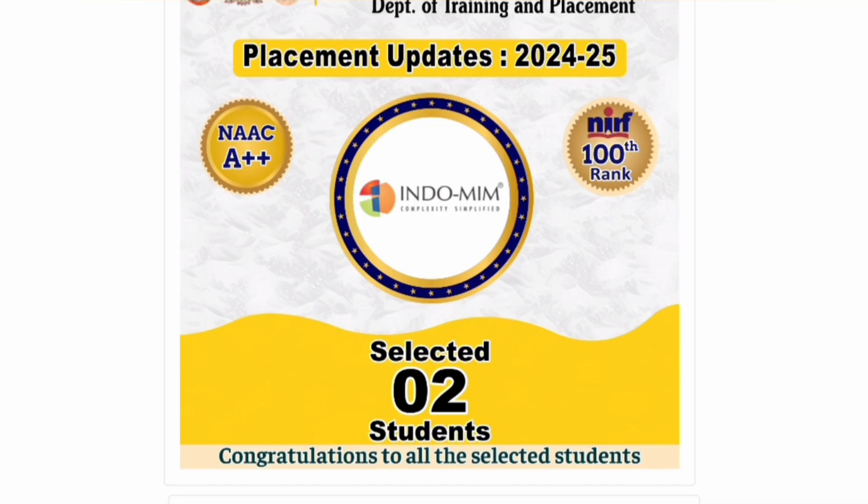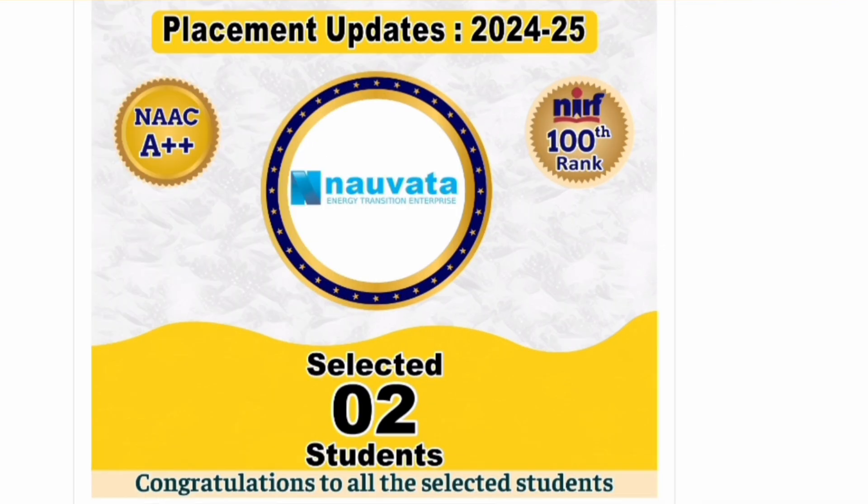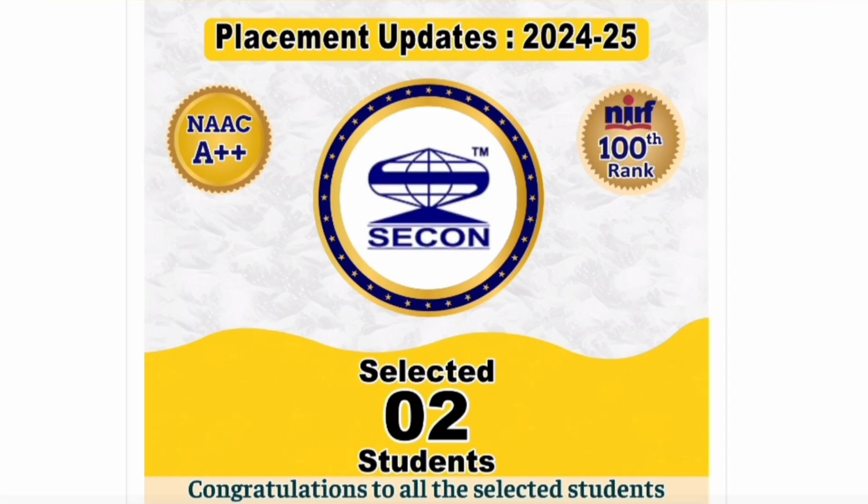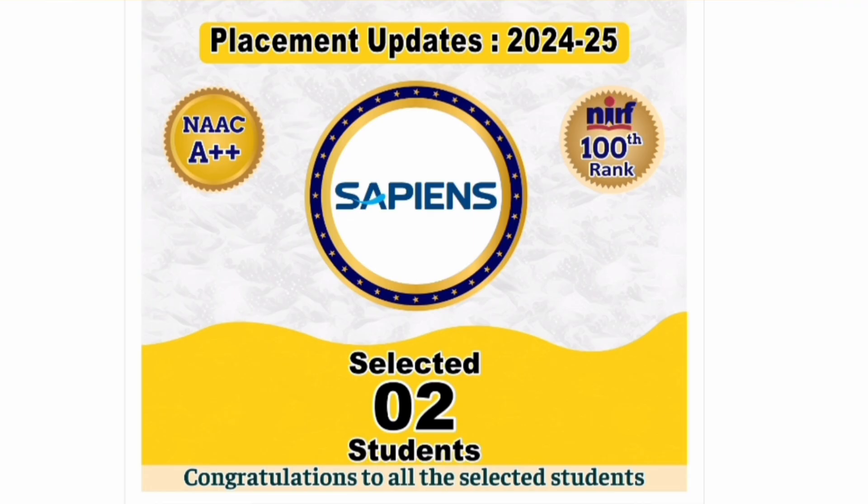The list is arranged in terms of number of offers. Going further, most of the remaining companies are smaller ones recruiting one or two students — for example, JP Morgan is a big name but recruited a smaller number. You can review the complete list to the end.